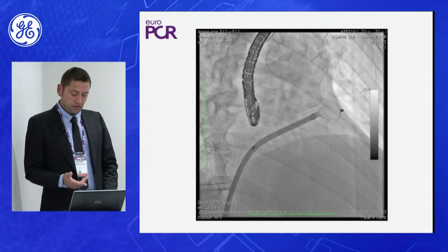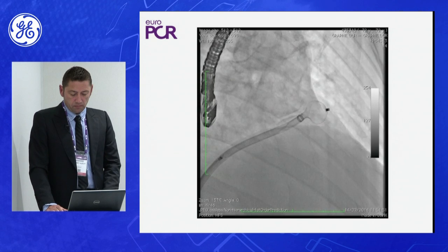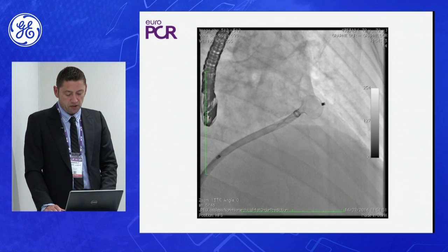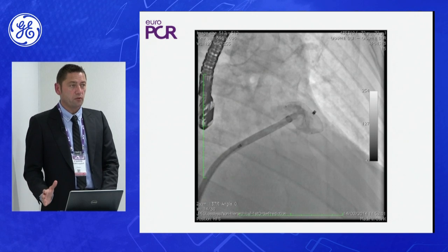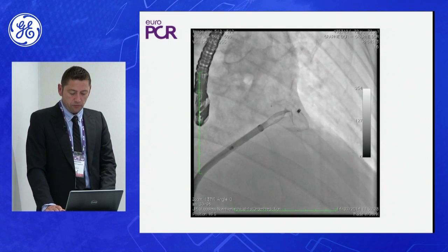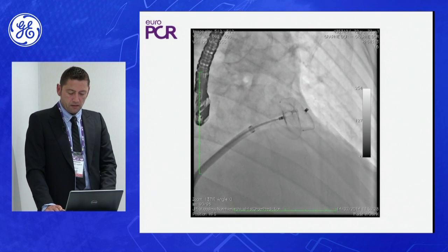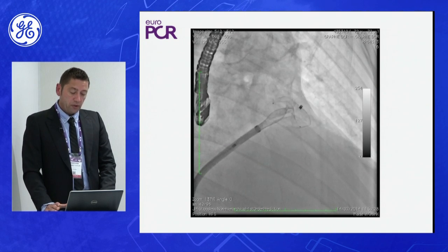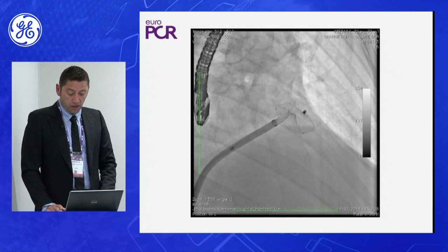For example, in this case, the system was partially recaptured and placed distal to the appendage. Another attempt was made to fully cover the appendage, so it takes time, contrast, and fluoroscopy to find a good place to put this device. This is the second delivery — this is the disk that we place on the ostium. Then we have to confirm stability of the device to prevent migration in the body.